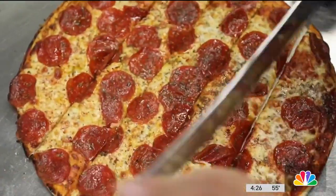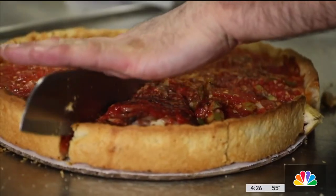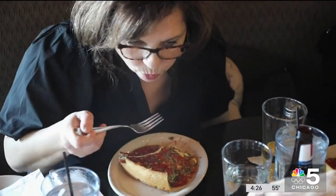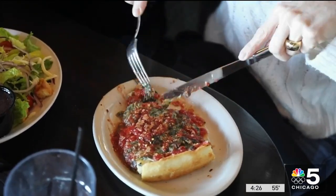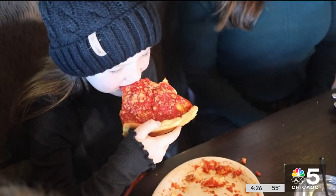Coley says they're also proud of their tavern-style pies. The sausage giardiniera is a crowd pleaser. But it's the deep dish that will always remind him of Redmond, whom he met when he was just 10 years old. It's an homage to Alice Mae Redmond and her dedication to the pizza. She was gracious enough to share the recipe, and we carry that forward today.